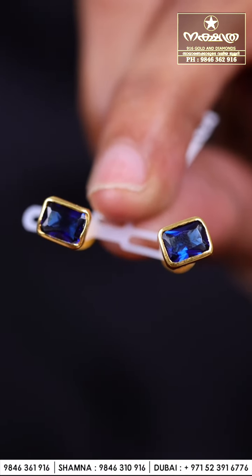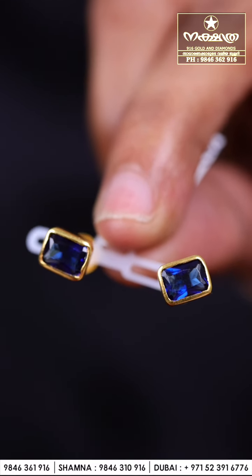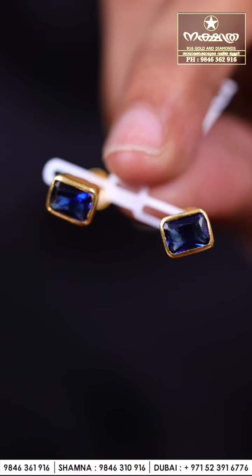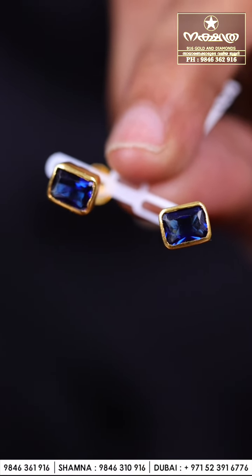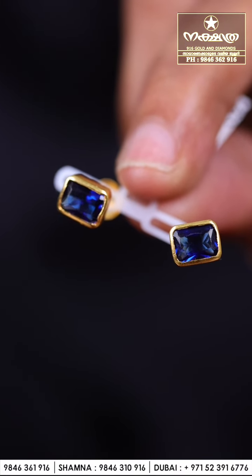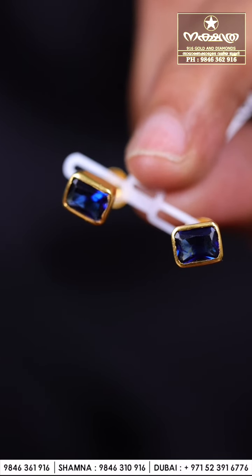Next I am showing you very beautiful blue stone earrings, Arabic collection. This one also is the same weight — lightweight collection starting from 2.5 grams. Very beautifully designed blue stone, very attractive color. This is a lightweight collection you can use as daily wear or party wear. Kids, adults, everyone can wear this very beautifully designed piece.